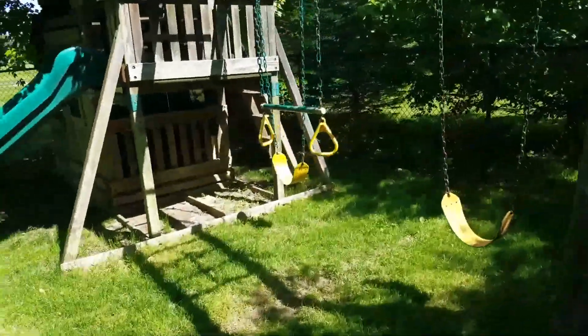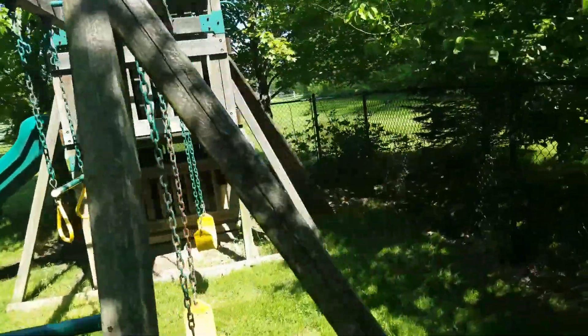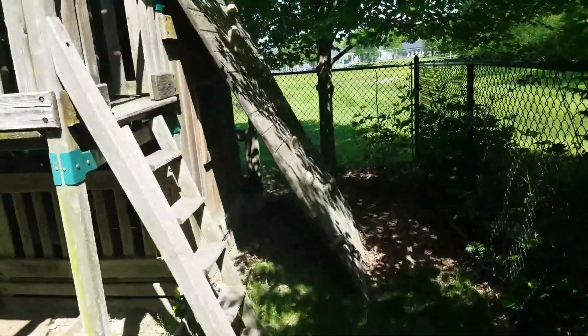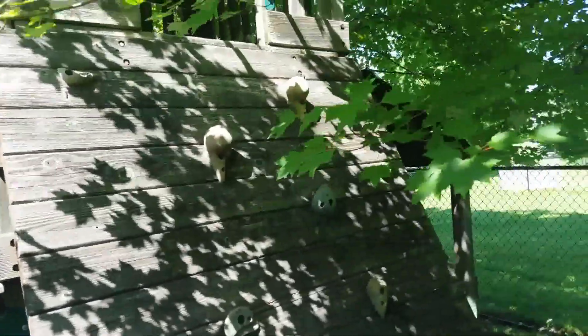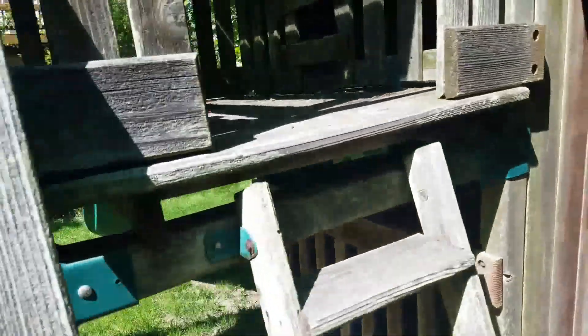This, of course, would make Mason's day. Mason buddy, this is for you. And your brother, of course. Looks like there's a little climbing wall for you. I'll let you investigate this.